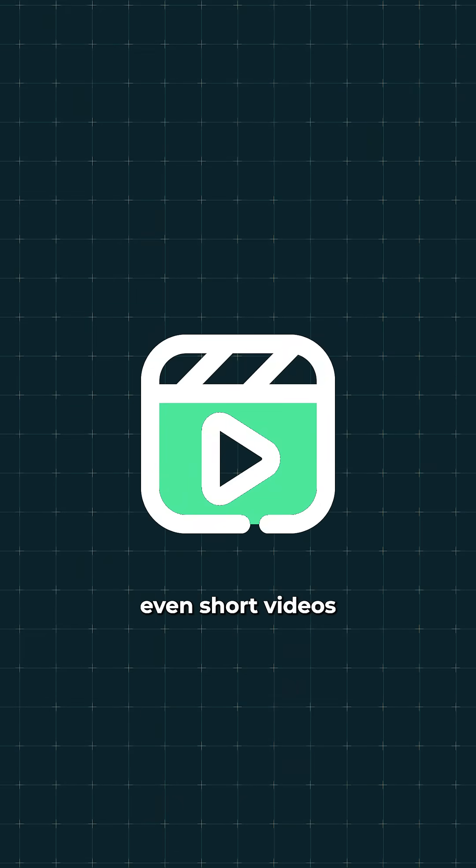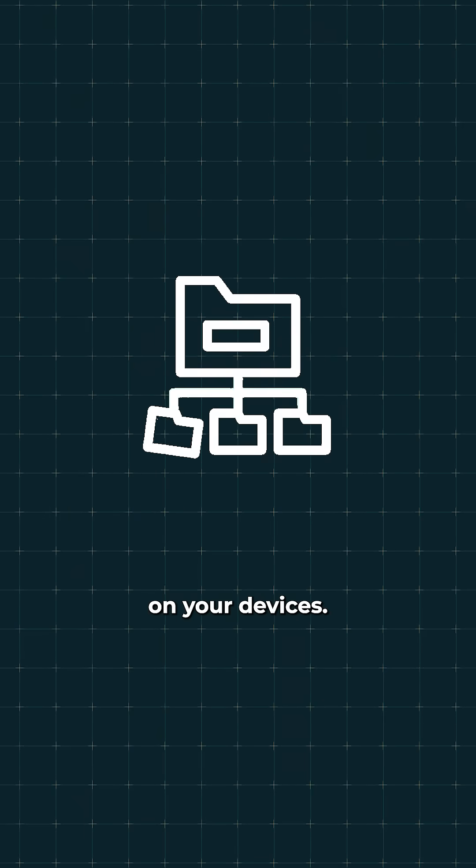Without codecs, even short videos would be huge, impossible to stream smoothly or store easily on your devices.